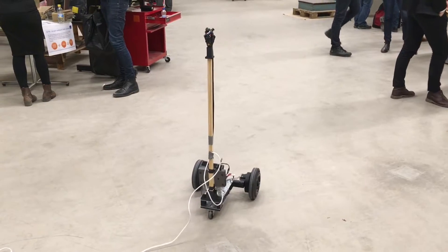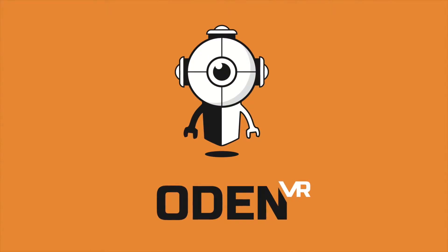We are very excited about the possibilities with live VR telepresence.